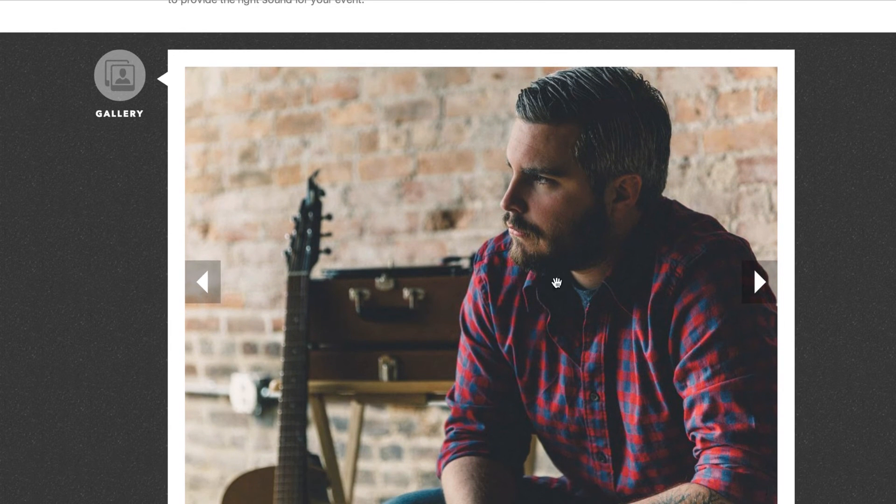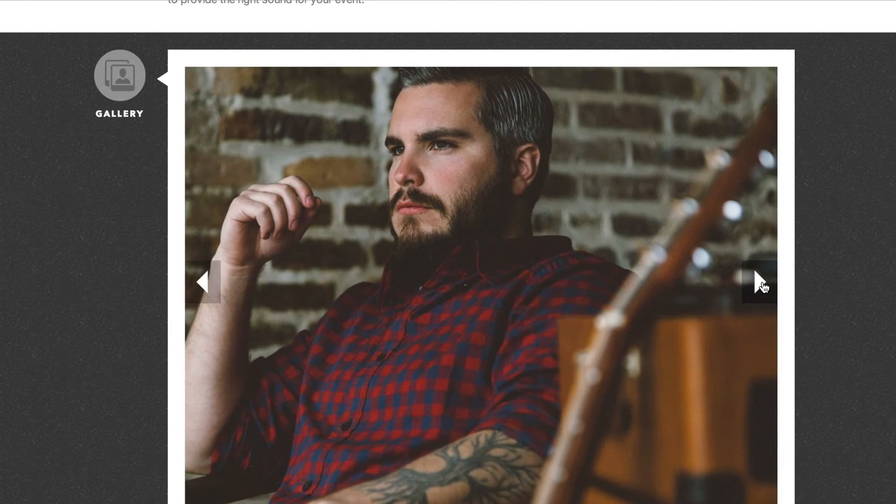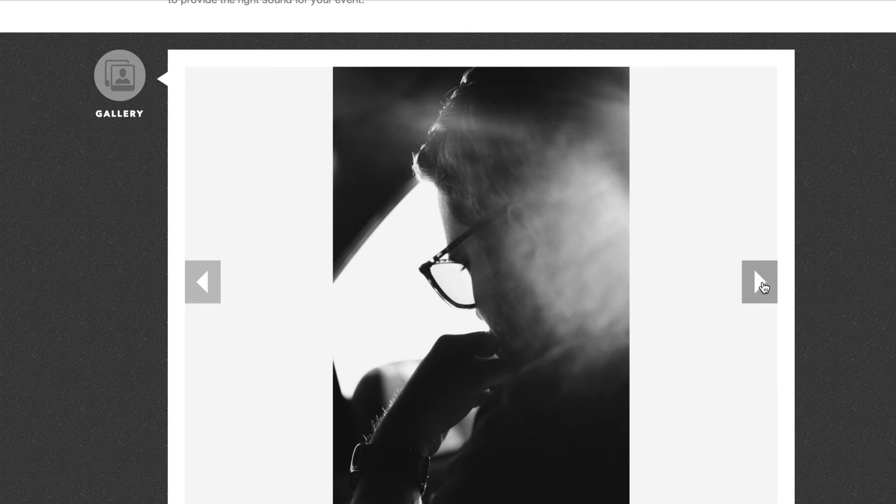Next is your image gallery with a slider feature. Here, you can upload all of your best images that visually describe you and your services.